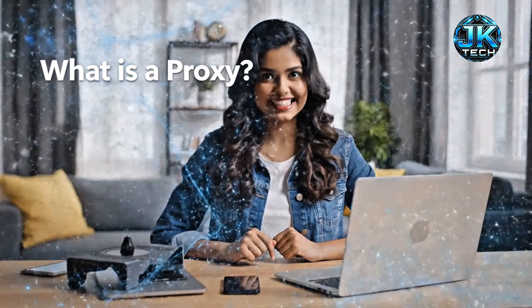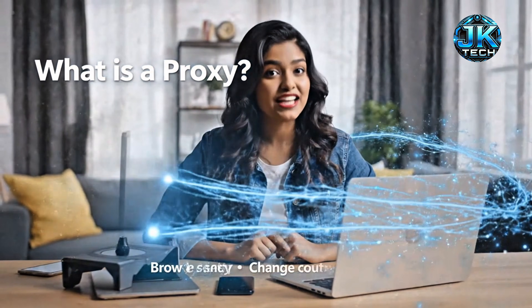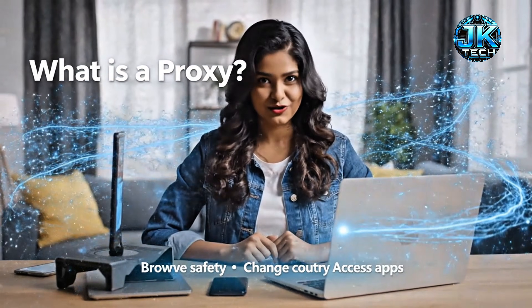First, what is a proxy? A proxy hides your real IP and lets you appear in another country safely, so you can access apps or sites without restrictions.